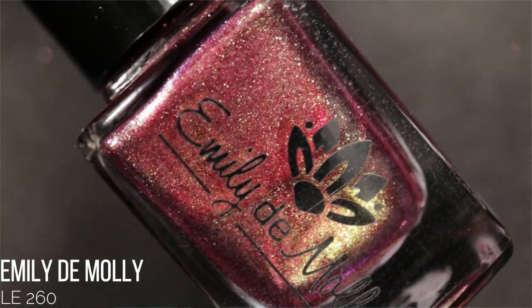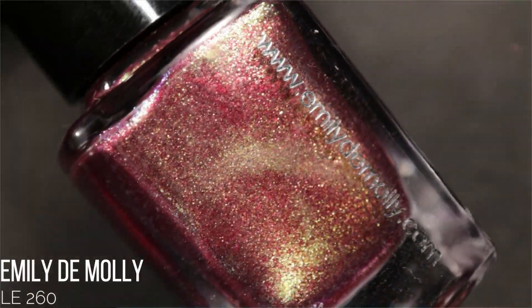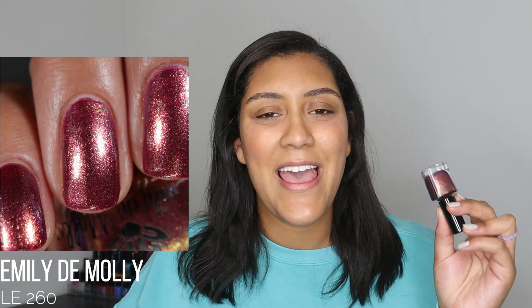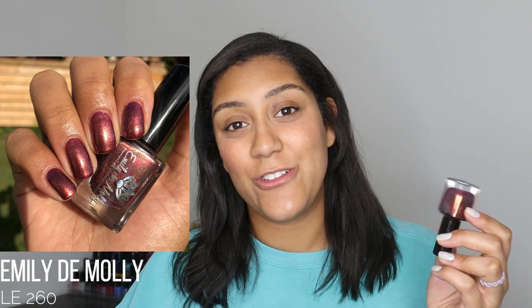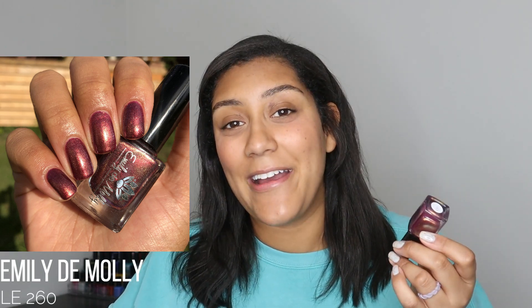I wore an Emily de Molly shade this month — LE 260. It's a multi-chrome with a purpley burgundy base and shimmer that shifts gold to green to blue. Incredibly shifty. I was craving a rich, vampy dark fall shade, but it was very metallic on the nails, and I had a break that I'd patched during the wear time. The metallic finish was very unforgiving to that patch job. I think under any other circumstance I would have really enjoyed this polish — it was beautiful — and it's not one I'll be parting with.